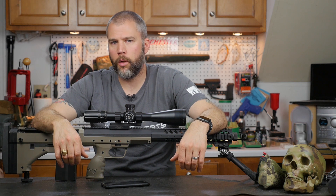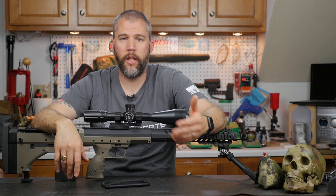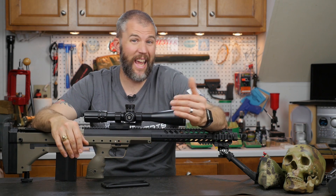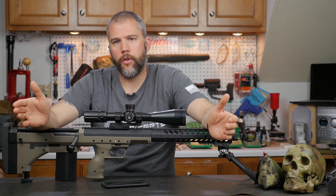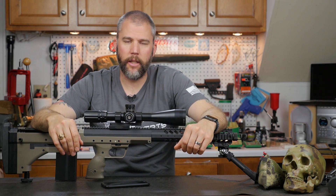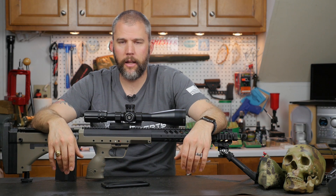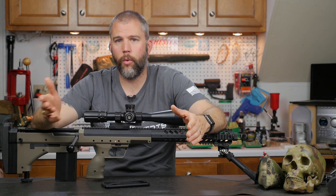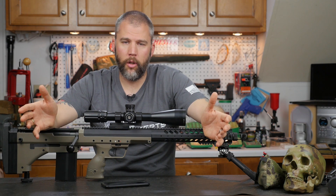I would choose the rifle first, then look at your caliber options. If you're going to run both bolt-action and semi-auto, I'd lean towards 6.5 Creedmoor. If you're staying with a 6.5mm bullet, I would stay around a 24-inch barrel length — especially for competition, that longer barrel helps maximize velocity, and more velocity gives you less wind drift and less drop.